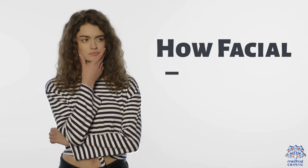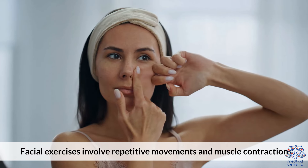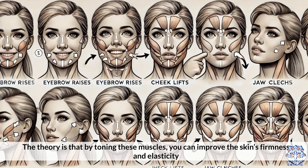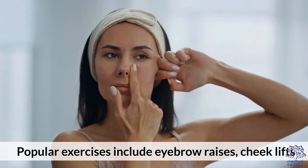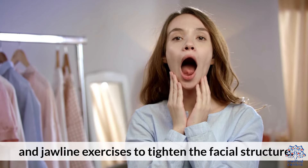How Facial Exercises Work. Facial exercises involve repetitive movements and muscle contractions aimed at strengthening the muscles beneath the skin. The theory is that by toning these muscles, you can improve the skin's firmness and elasticity, potentially reducing the appearance of wrinkles. Popular exercises include eyebrow raises, cheek lifts, and jawline exercises to tighten the facial structure.